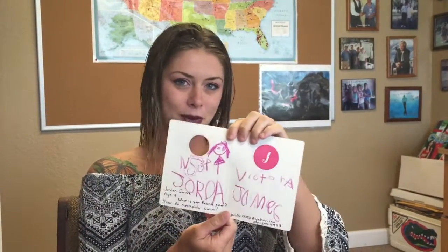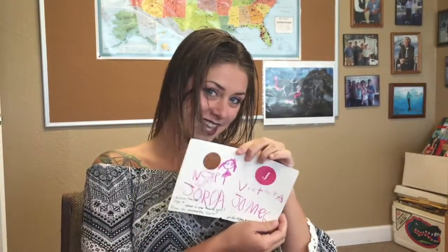Hi, welcome to Tail Mill. I'm Mermaid Victoria and today I got a letter from Jordan. Jordan drew me a little person right there and Jordan asked, what is your favorite color? My favorite color is pink, just like this.